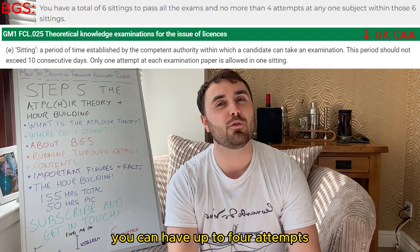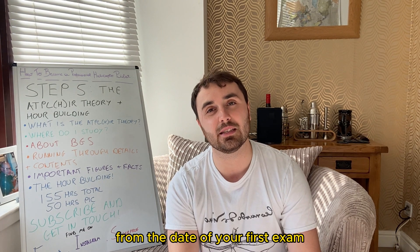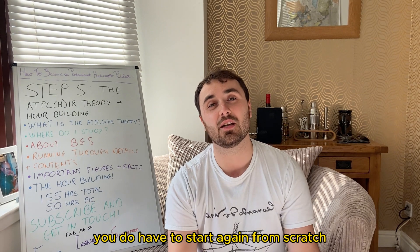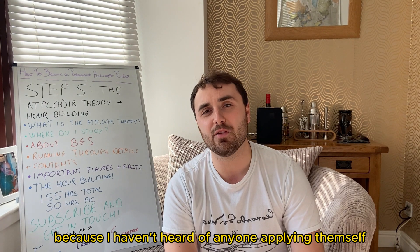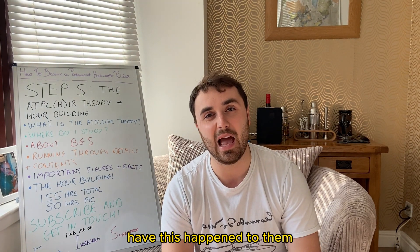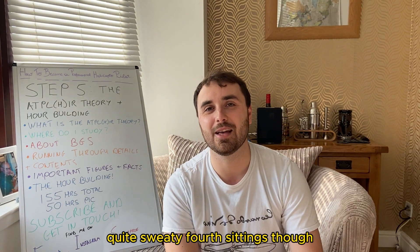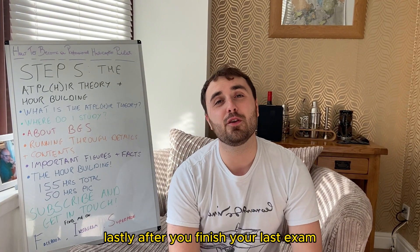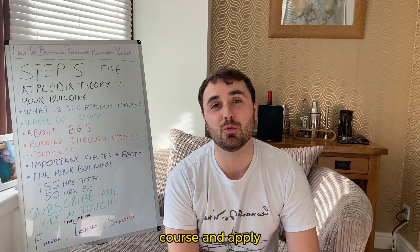You can have up to four attempts at each exam, and you have 18 months to complete the full set from the date of your first exam. If you bust any of these limits, you do have to start again from scratch — but don't panic, because I haven't heard of anyone applying themselves having this happen to them. I have seen a couple of quite sweaty fourth sittings, but those people still got through. After you finish your last exam, you have 36 months within which to complete a CPLH course and apply for your new license.